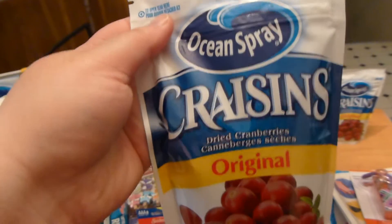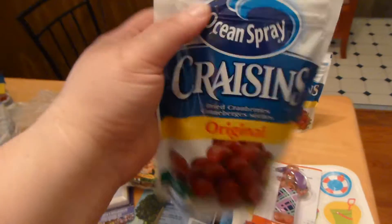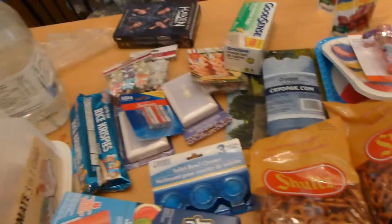I've never seen these at the Dollar Tree either — they had Ocean Spray Craisins, and they are 142 grams. So I went and bought two of those, which I'm going to save for the cottage.